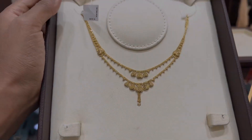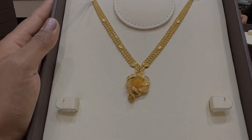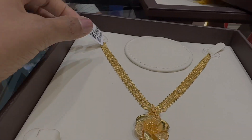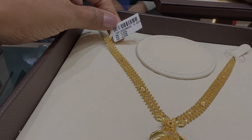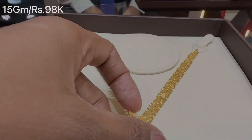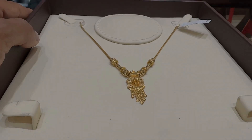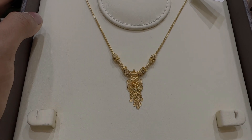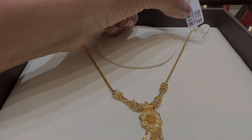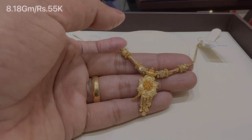I will show you more designs to try on. This one has a very nice glossy finishing and a cute rose design. It weighs 15 grams and is priced at Rs. 98,000. I liked this pendant very much. This necklace looks very different — it is a little chain pendant necklace that will give a traditional look. It weighs 8.18 grams and is priced at Rs. 55,000.